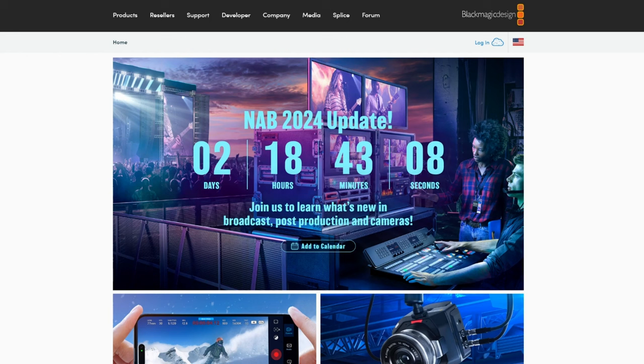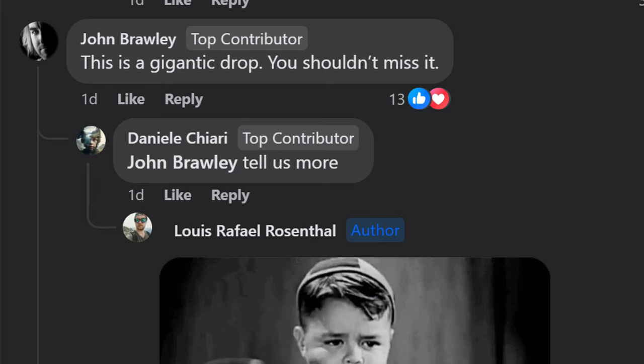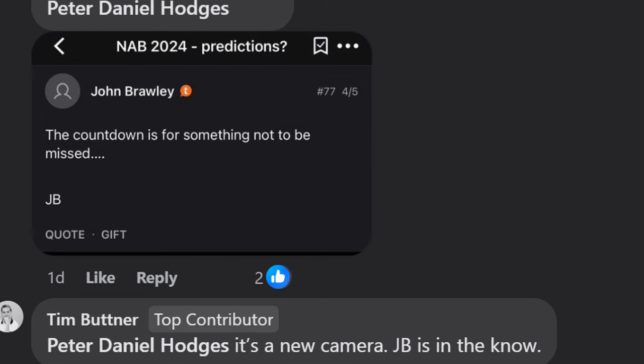And something is coming. Blackmagic started a countdown on the front page of their website. Their dedicated camera tester, John Brawley, has said what's coming is not to be missed. Honestly, at this point, it feels like there's way too much smoke for there not to be fire.